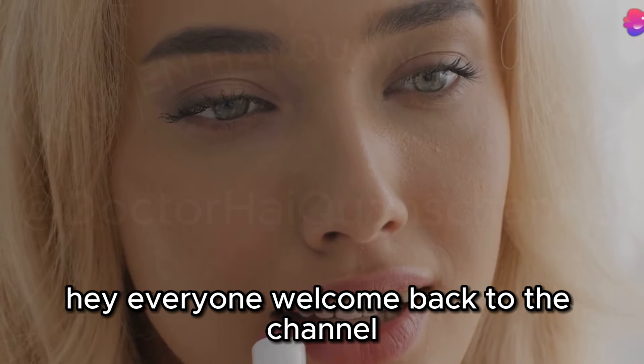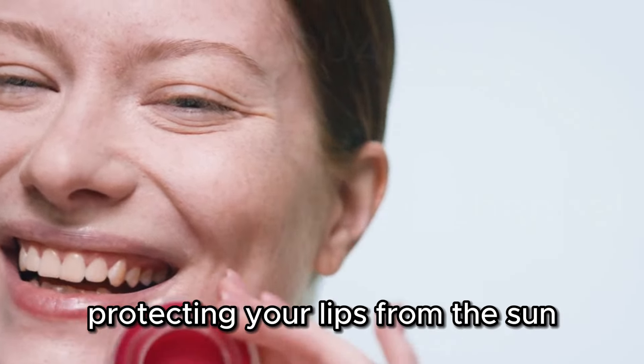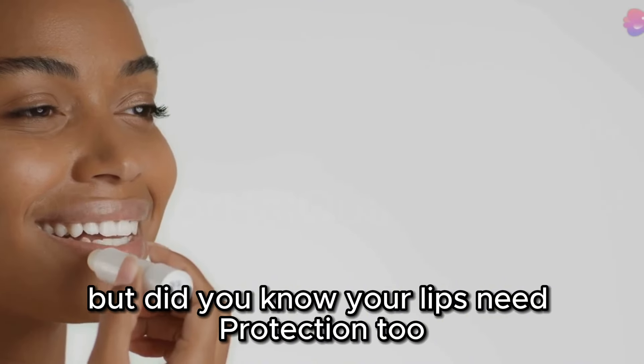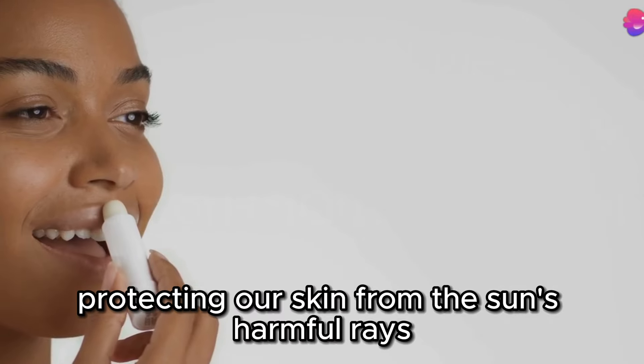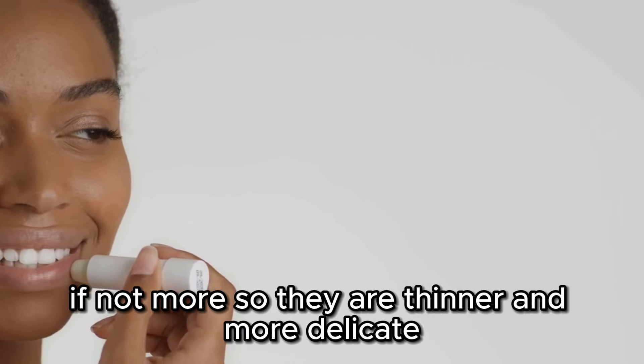Hey everyone, welcome back to the channel. Today we're diving into a super important topic: protecting your lips from the sun. You might already know the importance of applying sunscreen daily, but did you know your lips need protection too? We often prioritize protecting our skin from the sun's harmful rays, but our lips are just as vulnerable, if not more so.